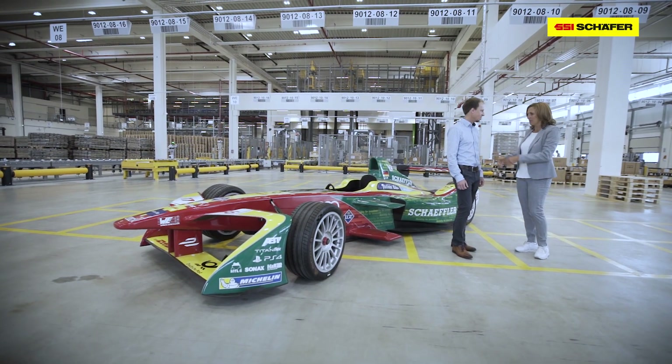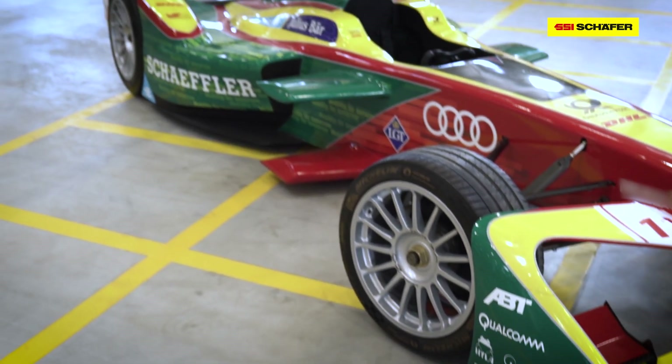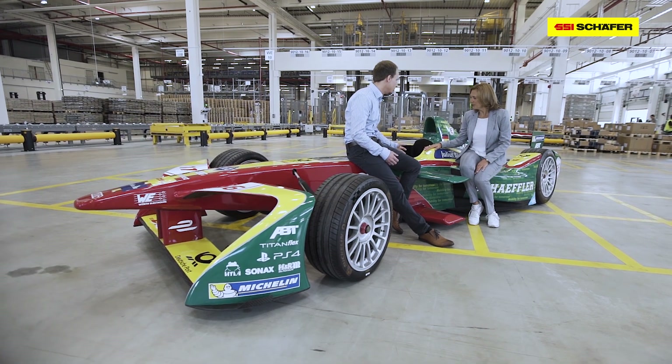Dr. Zellerhoff, we are here in the largest and most successful distribution center in Europe for Schaeffler, and we stand next to a Formula E racing car. Why? Because Schaeffler is very successful in Formula E. A racing car has to be fast. It has to be technically reliable. It contains plenty of innovations — very similar to the distribution center.